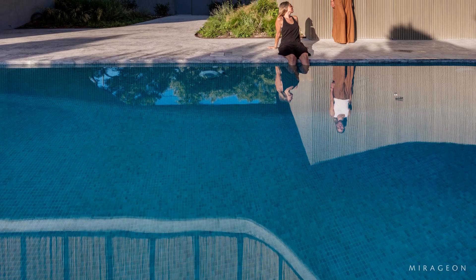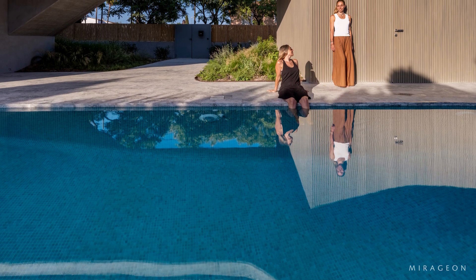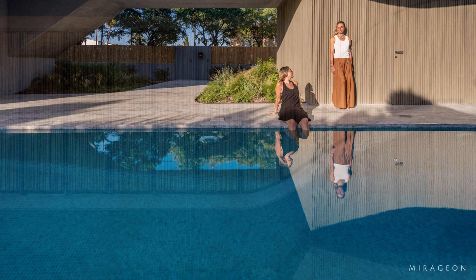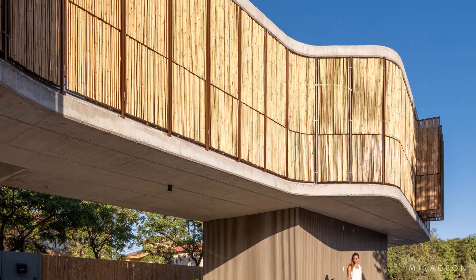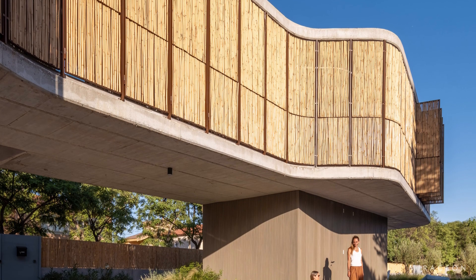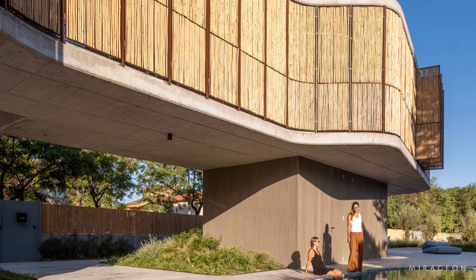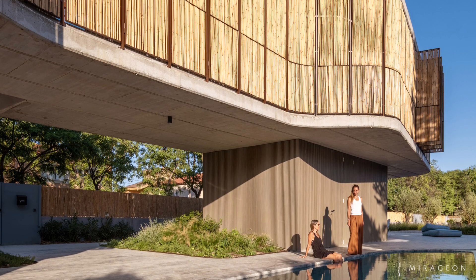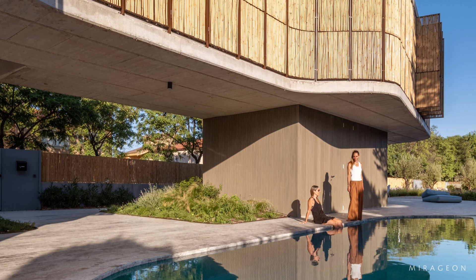As one moves toward the garden, the house softens its edges. The volume becomes permeable. Bamboo panels come into play, and the light arrives filtered in gentle layers. The gate opens to a shaded threshold. The upper floor projects outward, forming a covered area that already announces the play of light and shadow that defines the entire journey through the house.